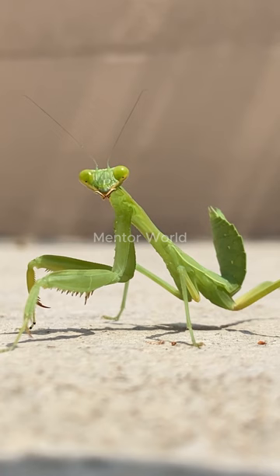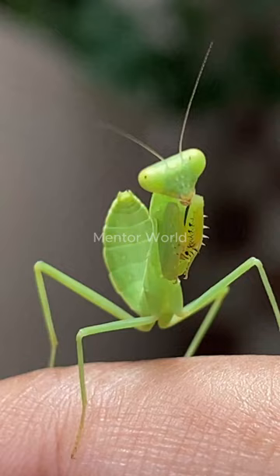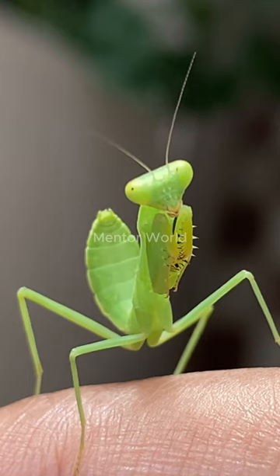These remarkable insects come in various shapes and sizes, and their ability to mimic vegetation helps them evade predators and survive in their natural habitats. Stick insects are herbivores, primarily feeding on leaves and plants.